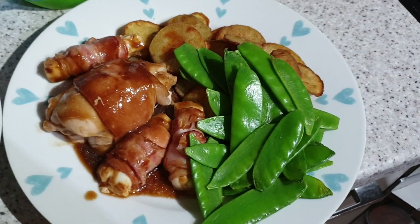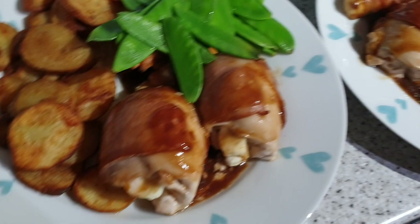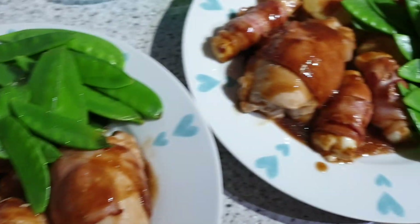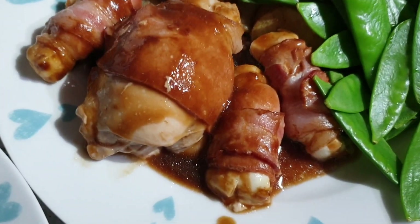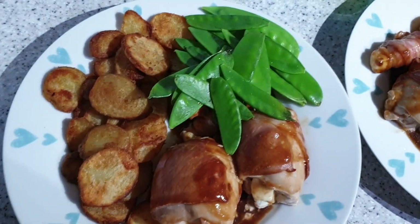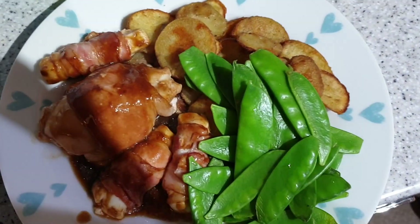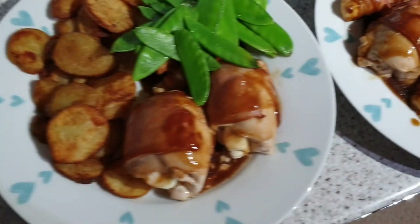It's tea time and tonight we have got chicken thighs stuffed with halloumi, wrapped in bacon, and then with the leftover halloumi and bacon I've just wrapped that. John has got some as well but it's under his mangetout. And then crispy potatoes and barbecue sauce. Ruben has got cauliflower cheese and a bit of mangetout. And yeah, that is tonight's tea.